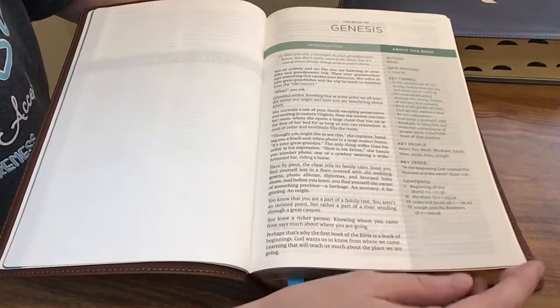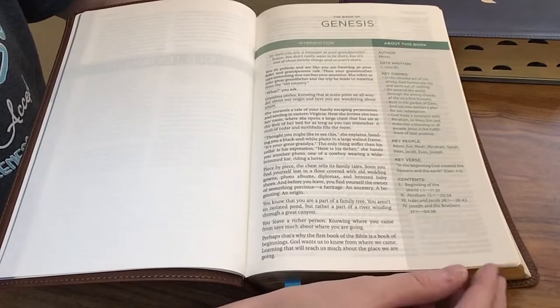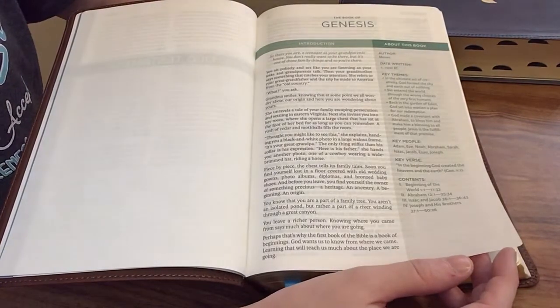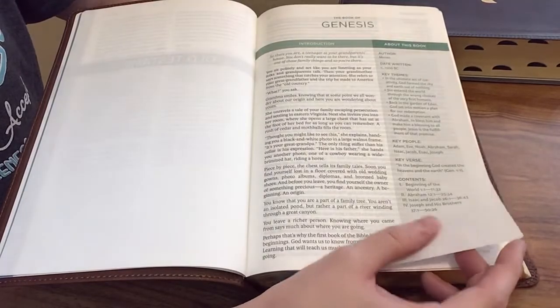And then of course you have some of the information you find in most other book introductions, where you get the author and the date it was written, some key verses, key people, and then a little outline.